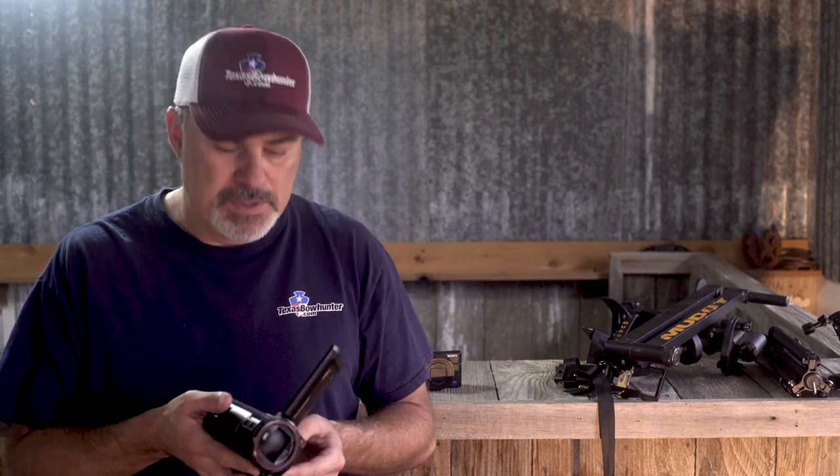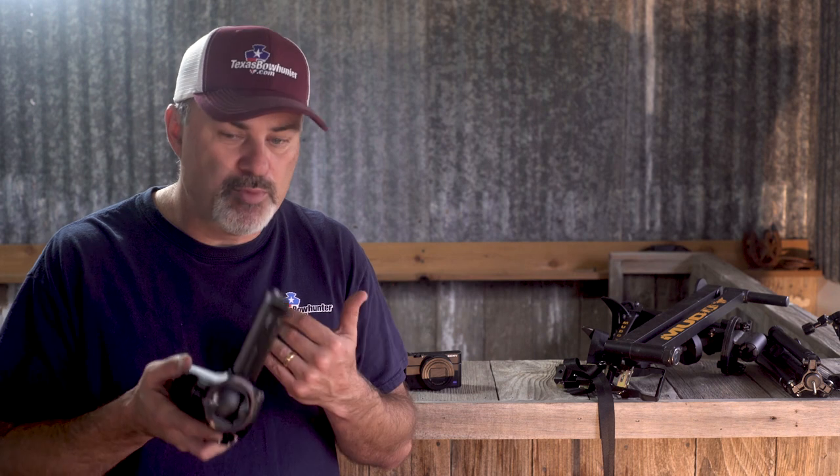Additional important considerations include manual controls — can you control your shutter speed, iris setting, gain setting, and manual focus? Those are all important considerations that are going to help you get a lot better footage and get the most out of your camcorder.